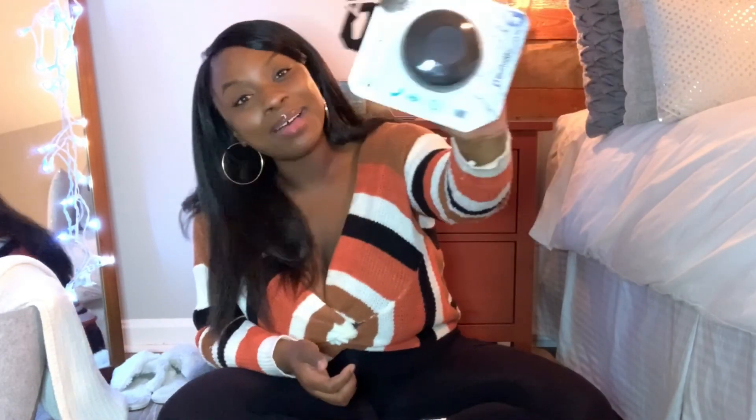I also got this shower speaker. My old one — I broke the piece where you put the charger in, so I just got another one. I got it in black because my shower curtain is black and my bathroom is black and white. They work just fine — I love listening to music in the shower. And that's everything I got!